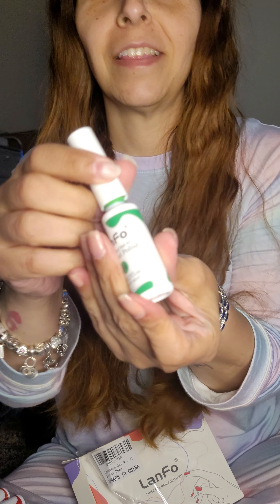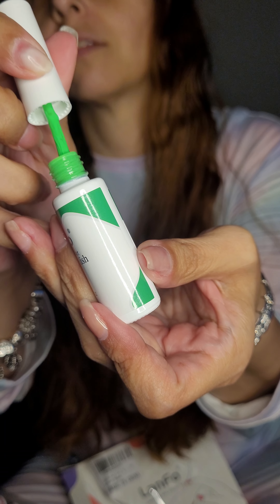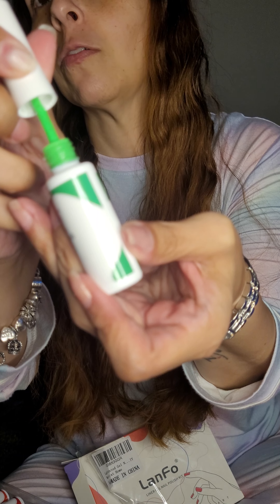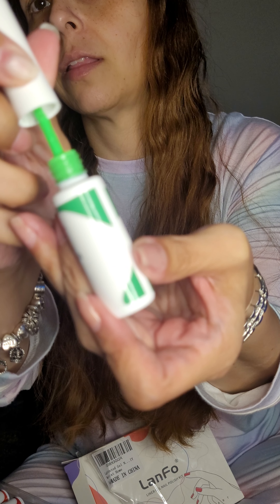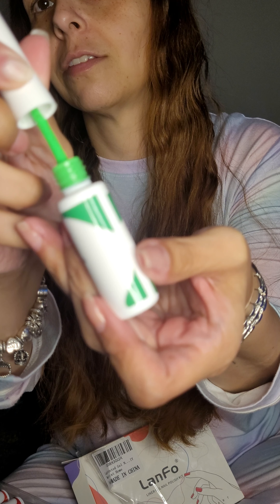Oh my god, these stickers — these labels do not — look at this. This is completely neon, which I'm fine with because I love it, but I thought it was green, you know, for Christmas. That is so weird.